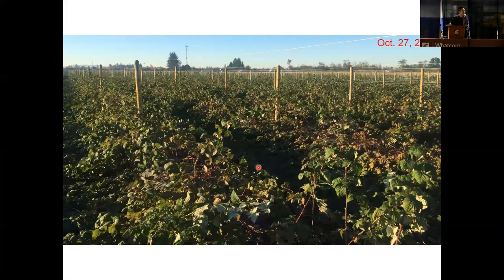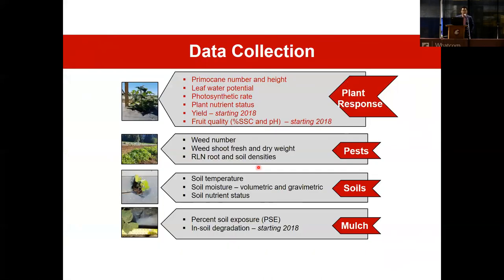Now let's move to our data collection section. I have four categories of data collection: plant response, pests, soils, and mulch. The first is plant response. We measure plant growth by measuring primary cane height and primary cane numbers monthly. We also measure plant nutrition status — plant nutrient content. We will have yield data until next July, which is when our spring trial fruits.